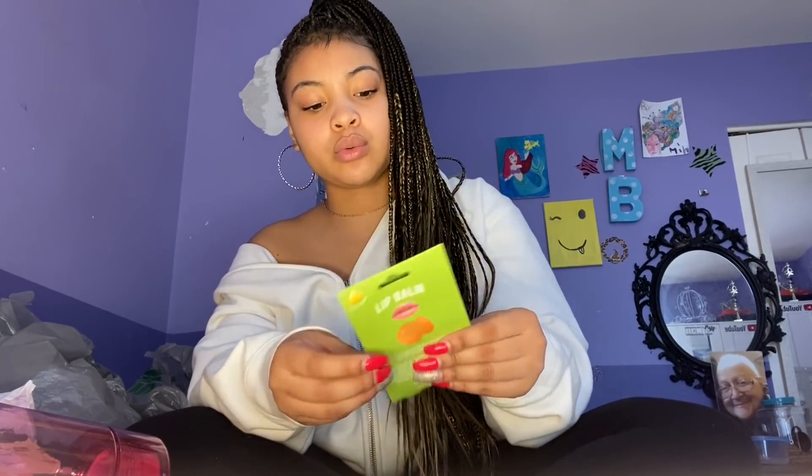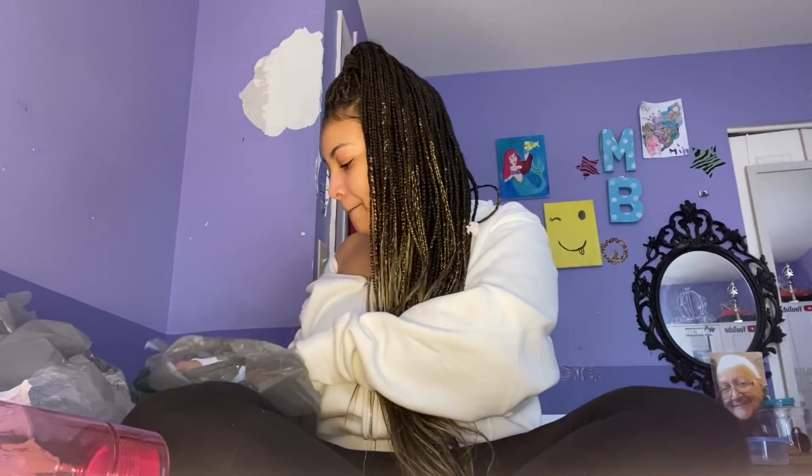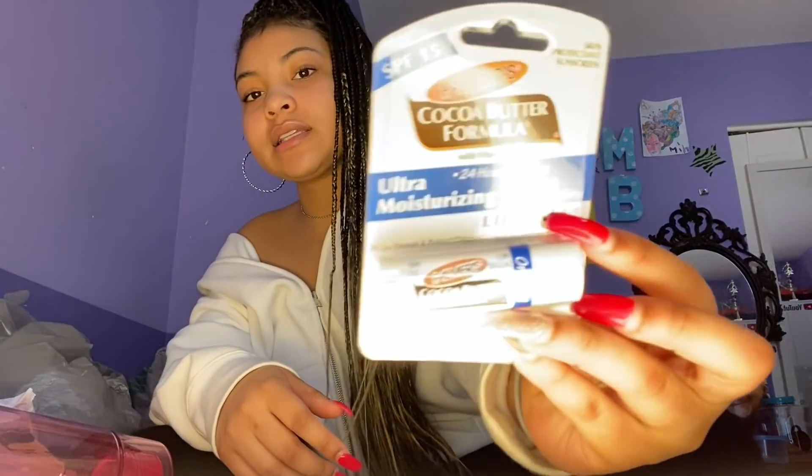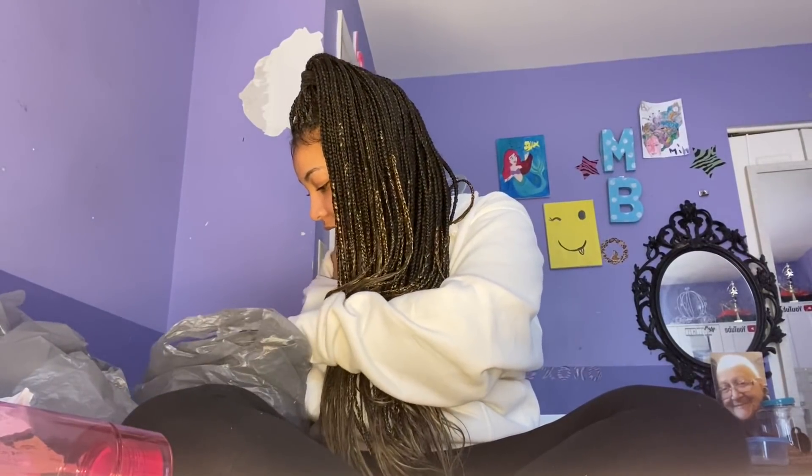I got this pineapple scent lip balm — I usually only use Carmex but I thought it was cute. I also got this cocoa butter formula lip balm. I don't really use anything else on my lips besides Carmex, but when I run out I'll use this, or I'll put it on my stretch marks because cocoa butter is good for anything.